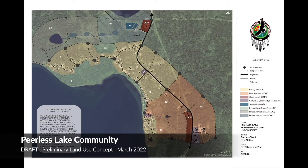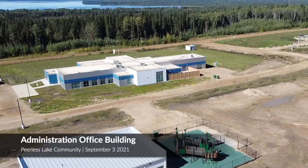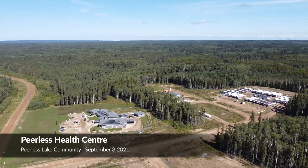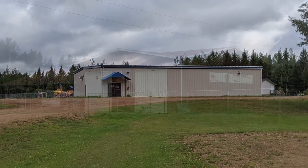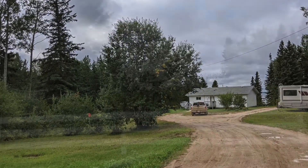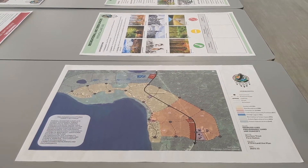This is the Peerless Lake land use concept, developed similarly to what was completed in Trout Lake. You can see we have our cultural and community facilities, our administration office, the new schools, and the health center. Down the road we have our potential commercial areas. Surrounding that, we have new residential areas. We also have our community and cultural areas where we have our rinks, our large community hall, and our fire department. And we have our family infill where families are already living and want to continue to live together, as well as our industrial area where we can continue to grow our industry sector.